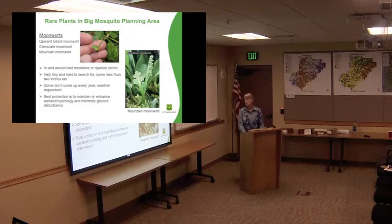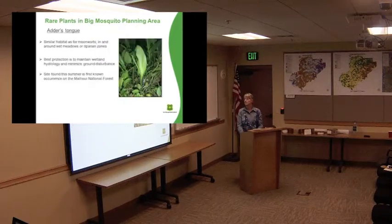Moonworts don't even always come up, so really rather than trying to find every single one of these little plants, the better plan is to just protect their habitat as much as we can. This is one we found up in this project area — there were actually three different species, and they're also very hard to tell apart. There's an expert who runs molecular gels to figure them out. Another plant we found out there this summer, related to the moonworts, is called the Adder's Tongue — it's in the same family and also has spores. If we can just protect these meadows, we should be able to protect these. This is the first time it's been found on this forest, which was really exciting.